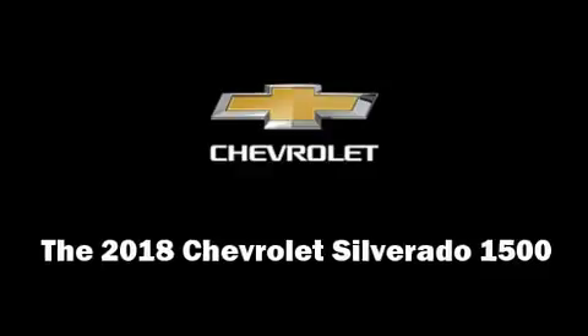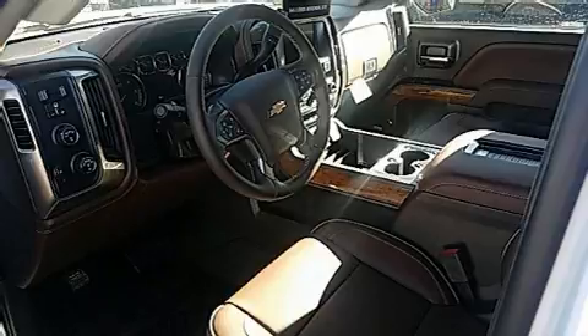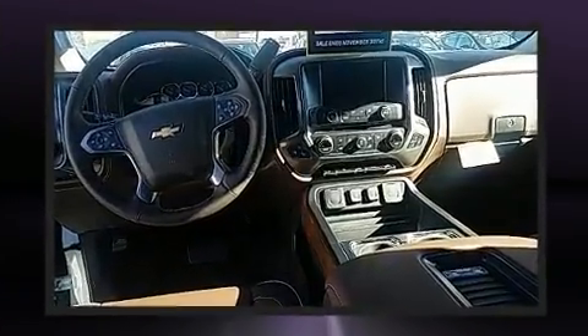Treat yourself to a test drive in the 2018 Chevrolet Silverado 1500. This four-door, five-passenger truck offers the features and options for which you've been searching.